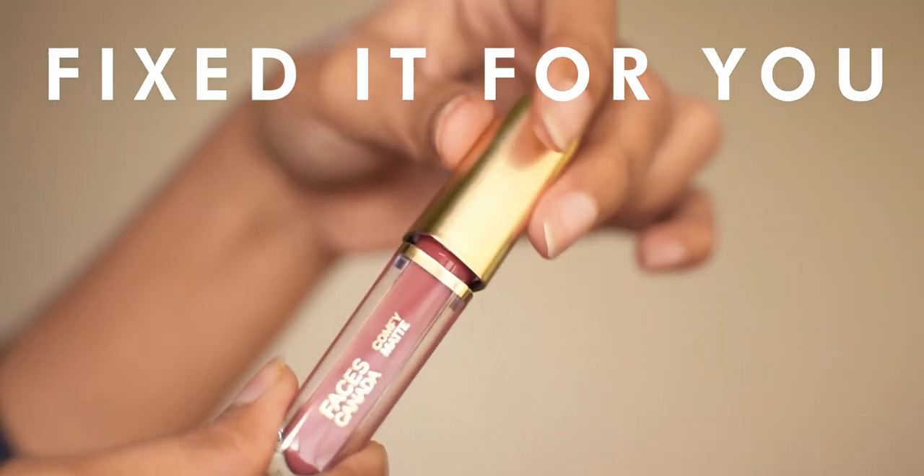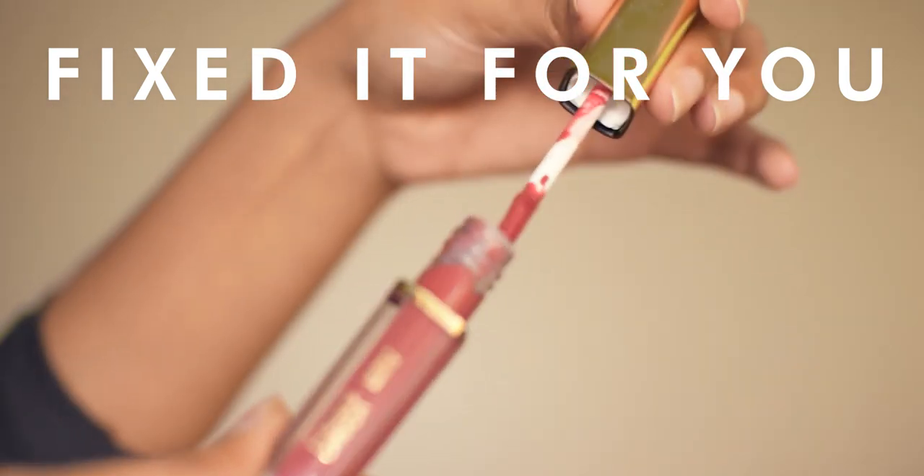Next is the Faces Comfy Matte Lip Color in Fixed It For You. This is a matte liquid lipstick in a deep warm pink color. You need to prep your lips before application, otherwise it will dry out your lips. It's extremely pigmented, very smooth, and it's 100% transfer-proof once it dries down. I want to try more shades from this range because it's very affordable.